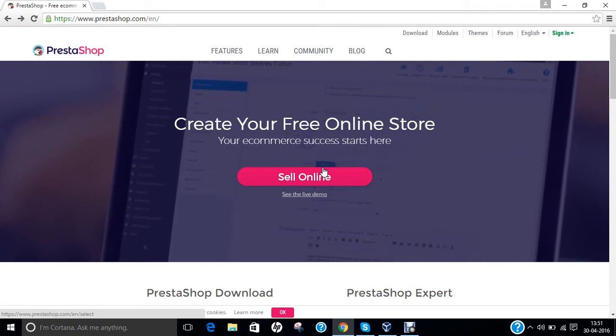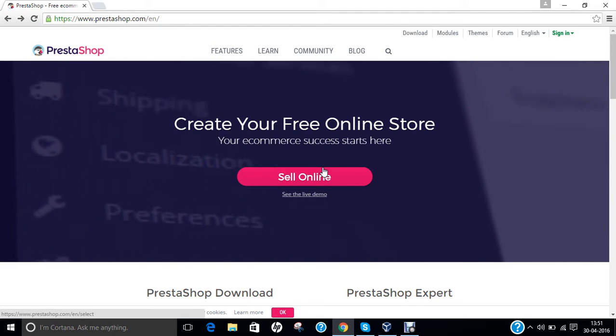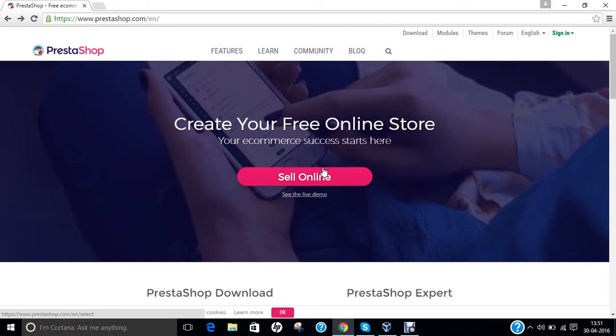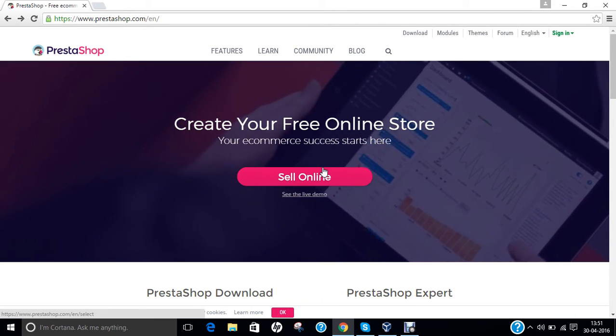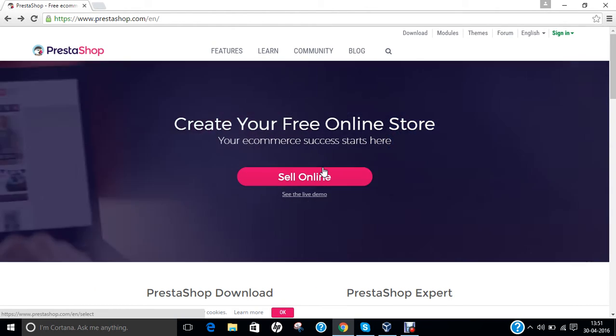Hello researchers, how are you? I hope you are fine and doing well. In this video I am going to demonstrate how to install PrestaShop on CentOS 7. Before we proceed with the installation of PrestaShop on CentOS 7, let us first get ourselves aware regarding what is meant by PrestaShop.